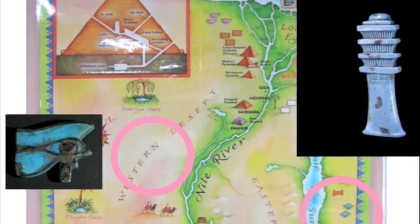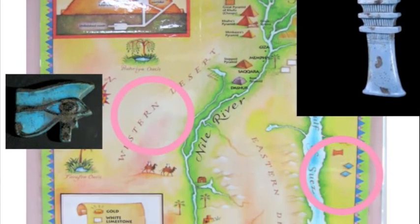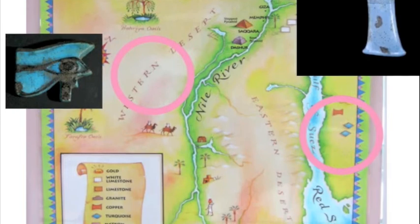Amulets can be shown on a map by what they were made of. Many amulets were made of faience and turquoise. Faience was found in the deserts and turquoise was found in the Sinai area.